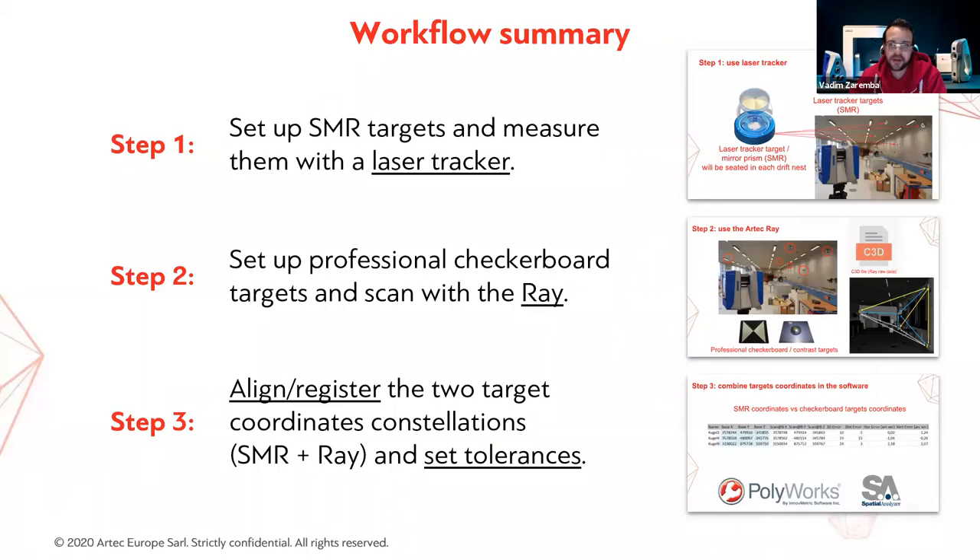Here's a summary of the entire workflow in three steps. Step one: use the laser tracker to make an ultra-precise measurement of the drift nests by placing SMR targets in them. Step two: replace the SMR targets with professional checkerboard targets in the same nests, then scan with the Ray. Step three: in Polyworks or Spatial Analyzer, align the super-accurate SMR nest coordinates with the Ray's checkerboard target coordinates, set your tolerances, and check the resulting accuracy or deviation. This method can also be used to check the calibration of your Ray scanner.